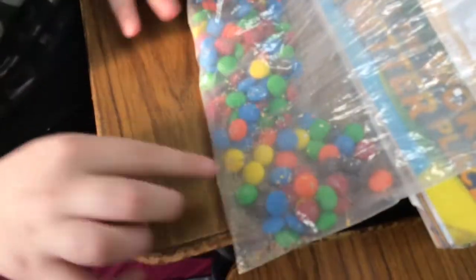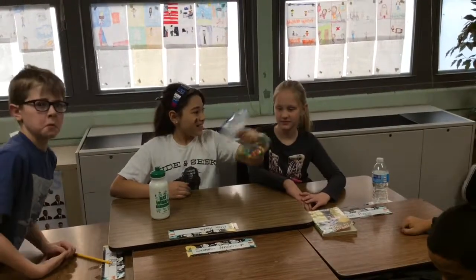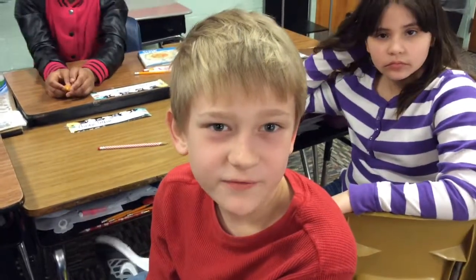Okay, where do we see the weathering? Right here where all the rocks broke down. When the M&M's broke apart, what kind of weathering was that? Physical weathering.